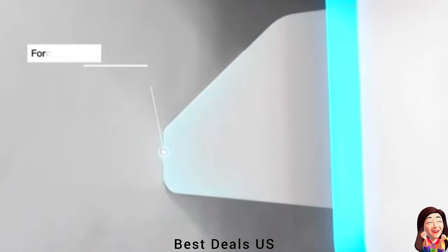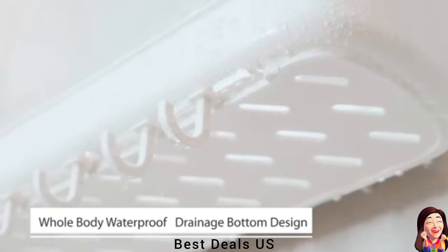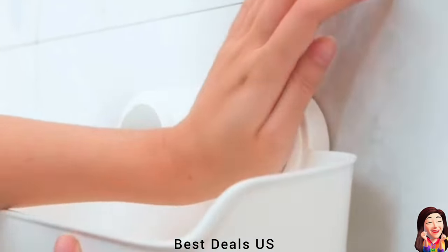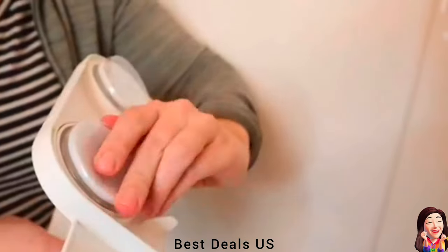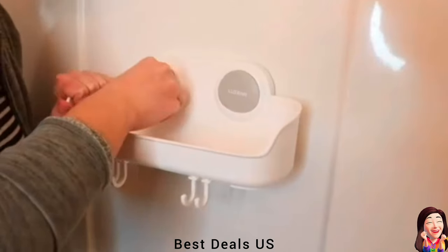10. Suction Cup Shelf. Made of premium thickened ABS material. Based on the Bionics Octopus Sucker Principle, the pressure plate design is added to the suction cup, and the suction cup is continuously pressurized to ensure that the suction cup is firmly adsorbed and does not fall off. Product link is given in the tenth link.